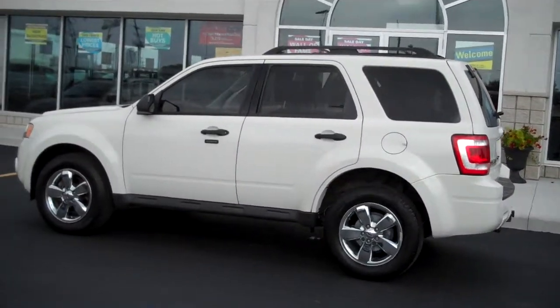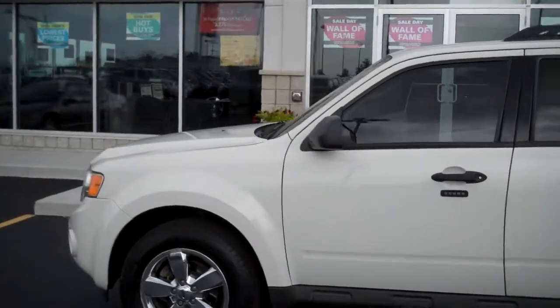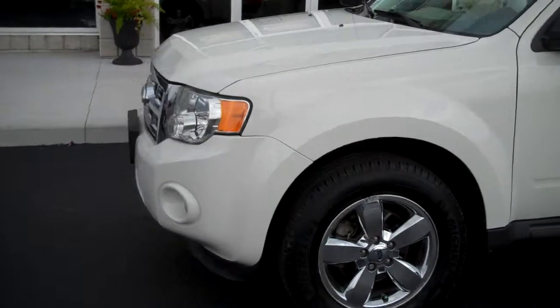So this is the 2010. It's in good shape. 51,000 kilometers on it.